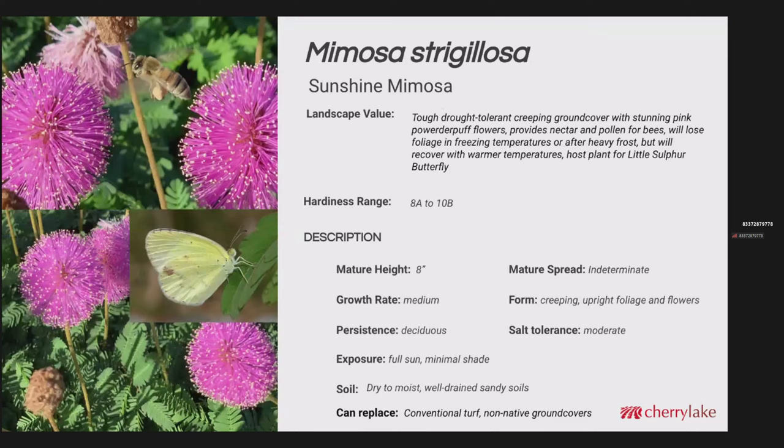Mimosa strigillosa — this is a really cool ground cover with beautiful powder puff flowers and foliage that creeps along the ground. Really stunning pink flowers. The honeybees love them, native bees love them. This will get burned back after a freeze or heavy frost, but it'll recover just fine within about a month. This is a host plant for the little sulphur butterfly. Hardiness range is 8A to 10B. The mature spread is really indeterminate — we've got plants growing across the soccer field here on the Cherry Lake campus. The growth rate is medium, but once they get going, they take off. Full sun is ideal for sunshine mimosa, and this can replace any conventional turf or non-native ground covers.